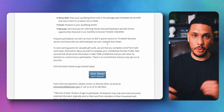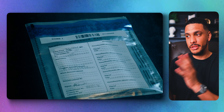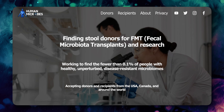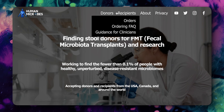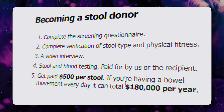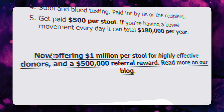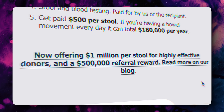Speaking of throwing stuff away — you're probably flushing your poop down the toilet. Well, you could be sending it to two websites, Good Nature and Human Microbes, who will potentially pay you for your poop. Human Microbes will pay you up to $500 per stool if you have something in your sample that they need. And if your poop is really special, they're willing to pay you $1 million for it.